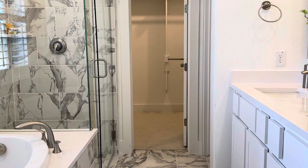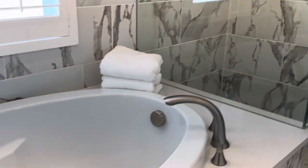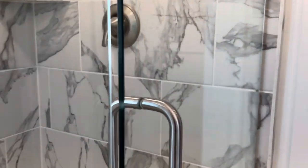Here in the master bath you have options — you can change the tub to a stand-up shower. All of this is done before you build; they're called upgrades.